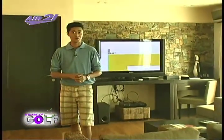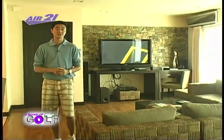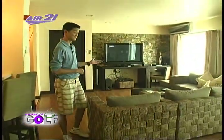I'm here inside one of the two presidential suites of Hotel Vida, located right here at the Clark Freeport Zone. Only one and a half hours drive away from Metro Manila, and you stand to get all of this.